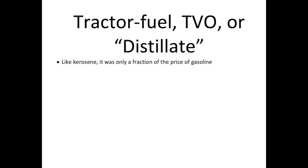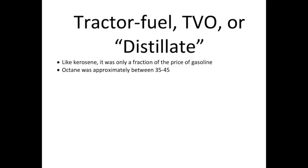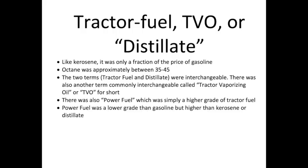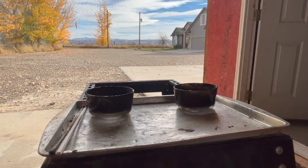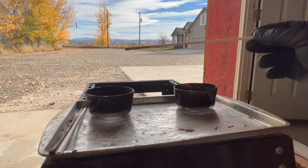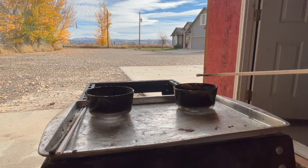Like kerosene, these fuels were only a fraction of the cost of gasoline, with octane ratings generally about 35 to 45. The terms tractor fuel and distillate were interchangeable. There was also a term called tractor vaporizing oil, or TVO for short. There was another fuel called power fuel — simply a higher grade of tractor fuel, still lower grade than gasoline but higher than kerosene or distillate. So I'll proceed with the experiment and get the tractor started.